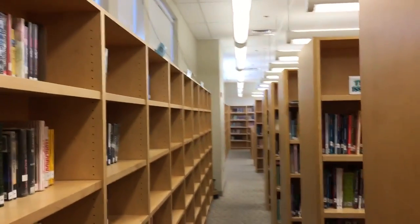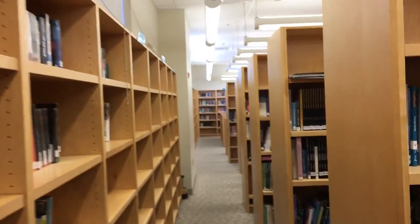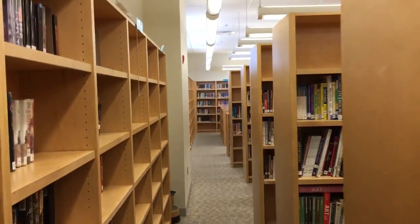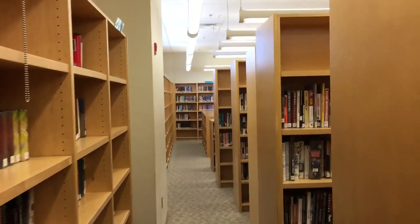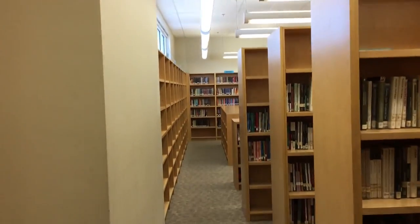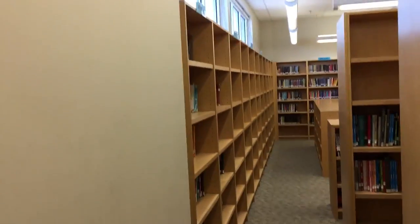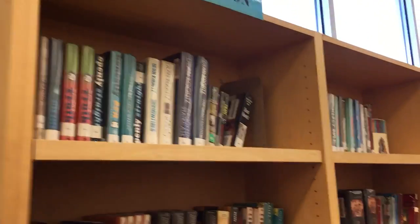We're going to be walking a little bit of a distance here. We're very thankful that you're interested in shelving here at the library. It's really important to put things in good order so that other students can find them, and so that when you're shelving, things are easy to locate in terms of where to put a book back. Because sometimes the sections can get a little unwieldy and out of order, and then it makes it tougher for you and tougher for everybody to find things.